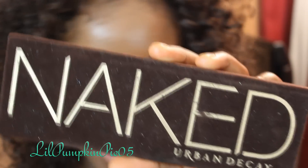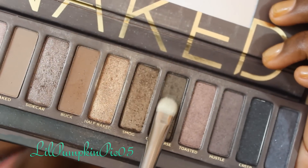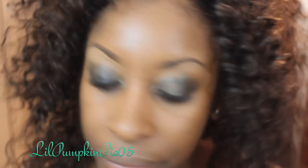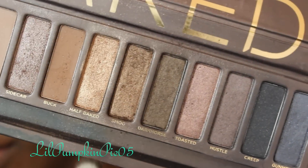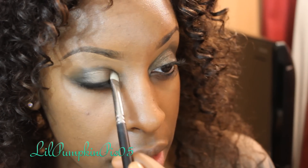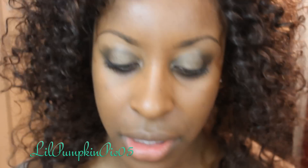Now I'm using my Naked palette — specifically Dark Horse eyeshadow with an eyeshadow brush — applying this all over the eyelid, leaving a little bit of space on the outer corner. On top of Dark Horse, I'm also applying Smog eyeshadow, which is a more copper gold, and that's really where you see that gold picking up for this look. You'll see me layer a lot of shadows on top of each other — there are so many, why not use them all?